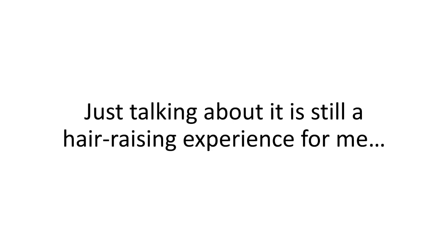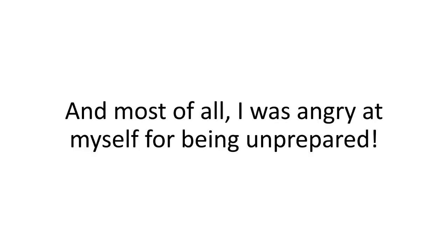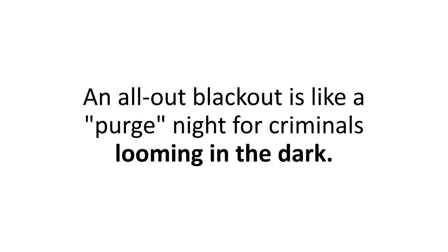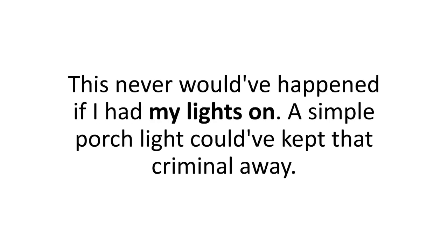Just talking about it is still a hair-raising experience for me, because I will never forget that feeling of waking up from a coma — happiness and relief mixed with mad anger. I was angry at the thief that broke into our home, angrier at the power grid for being unreliable, and most of all, I was angry at myself for being unprepared. An all-out blackout is like a purge night for criminals looming in the dark, and during those nights, sometimes the light is more powerful than the gun. I have my scar to prove just that. This never would have happened if I had my lights on.